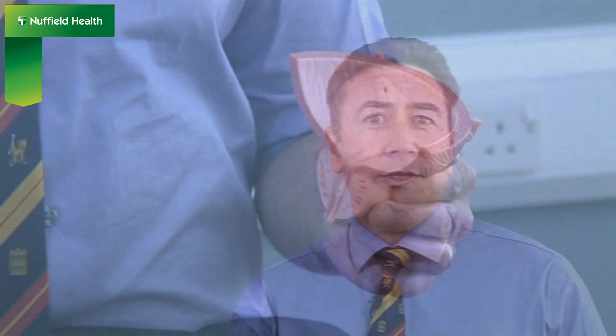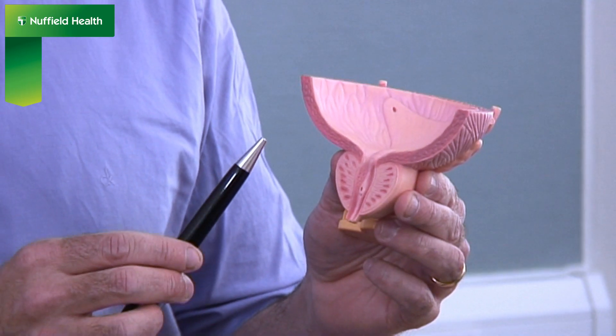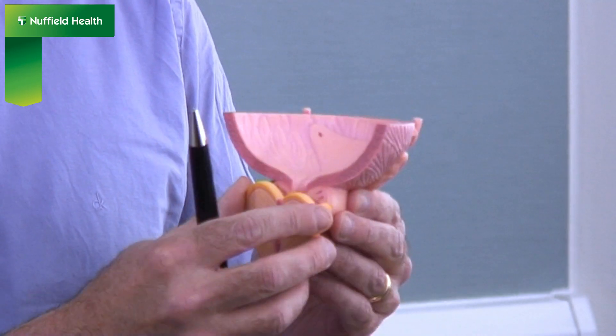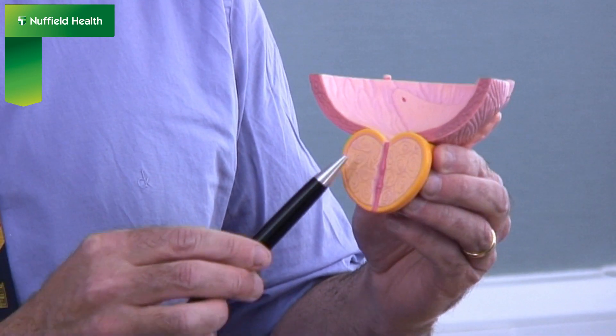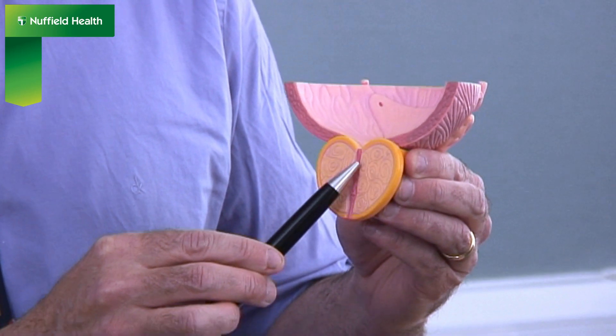The only function of the prostate is to produce some of the fluid found in semen. The prostate lies just below the bladder and a channel through the centre of it transmits urine from the bladder through the prostate to the urethra. Benign prostatic hyperplasia, or BPH, is a very common condition of the prostate which causes it to grow. As the prostate grows inwards, it can obstruct the flow of urine causing a number of urinary symptoms.